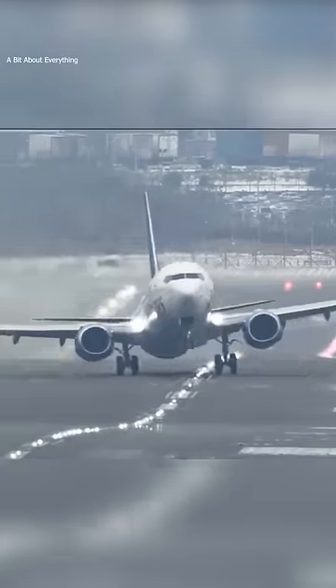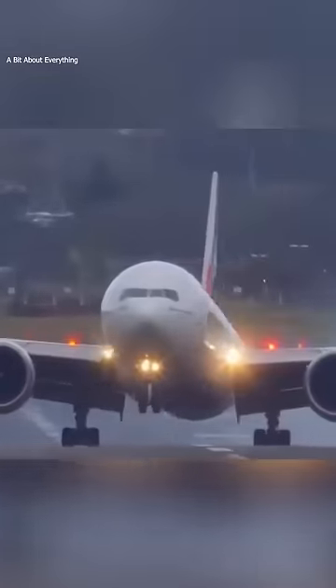Although crosswind landings or takeoffs are a pretty standard maneuver in aviation, some planes are better at it than others.